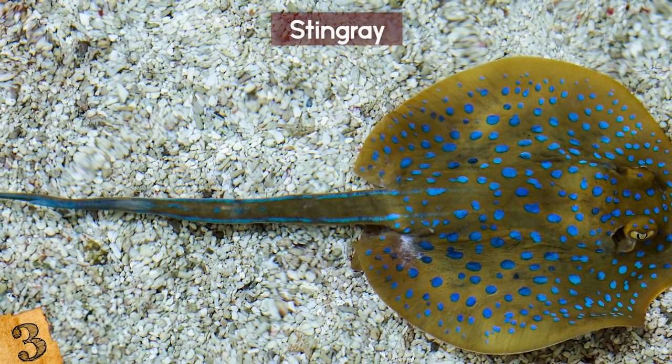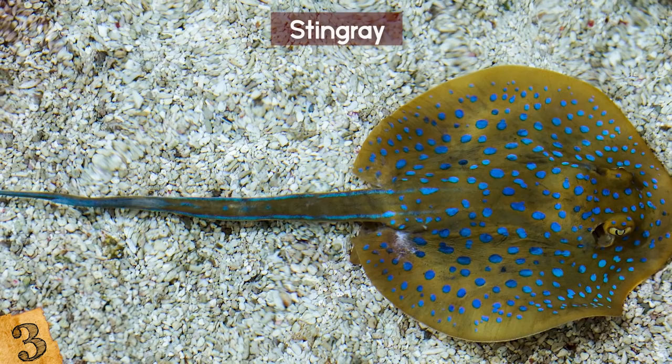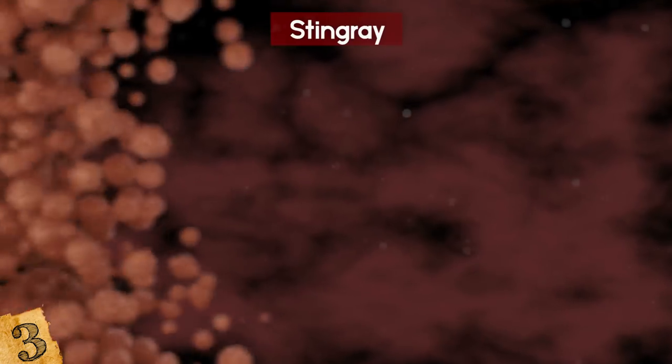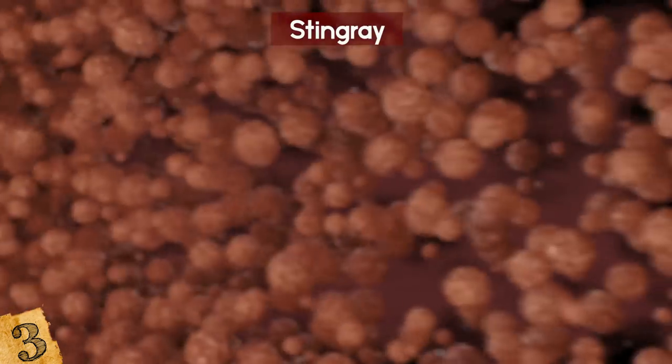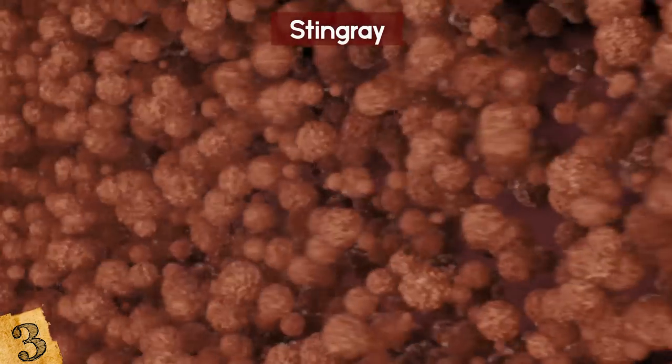Rays also have venom in their barbs, which is not necessarily fatal, but it hurts a lot. The venom has enzymes and serotonin, which make your muscles severely contract. Heat breaks down the venom and can limit the damage, but if you are stung in an internal organ, your chances of survival will plummet.